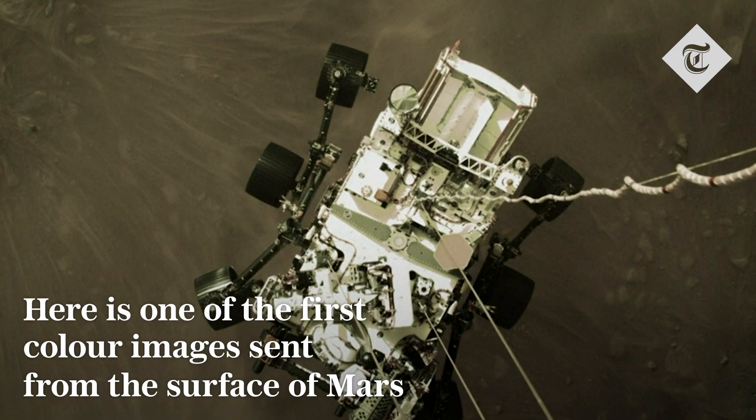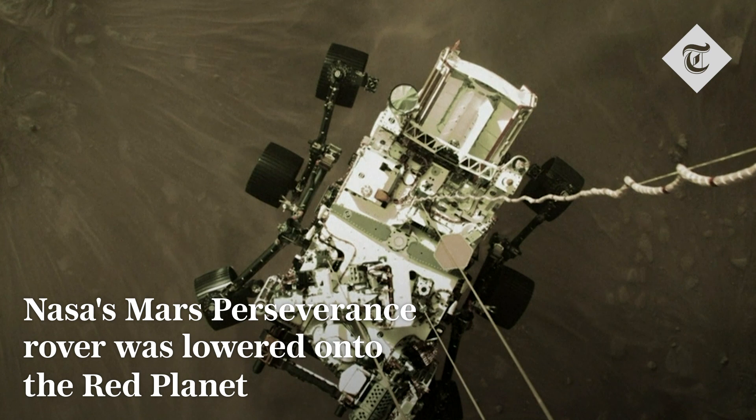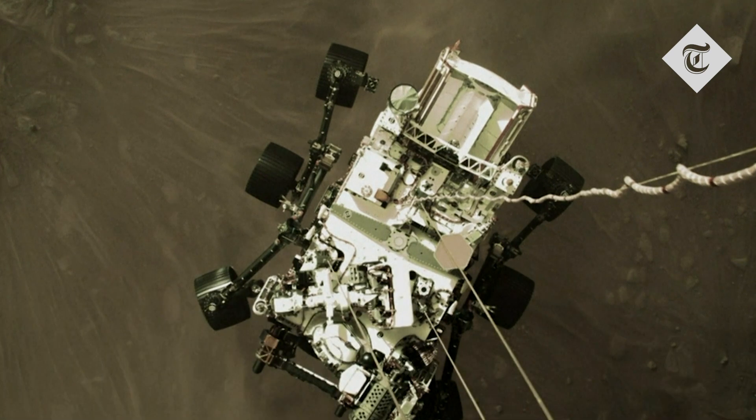This is an image of the rover Perseverance slung beneath the descent stage, its propulsion backpack, as it is being lowered to the surface of Mars. You can see the dust kicked up by the rover's engines. We're probably about two meters or so above the surface of Mars.